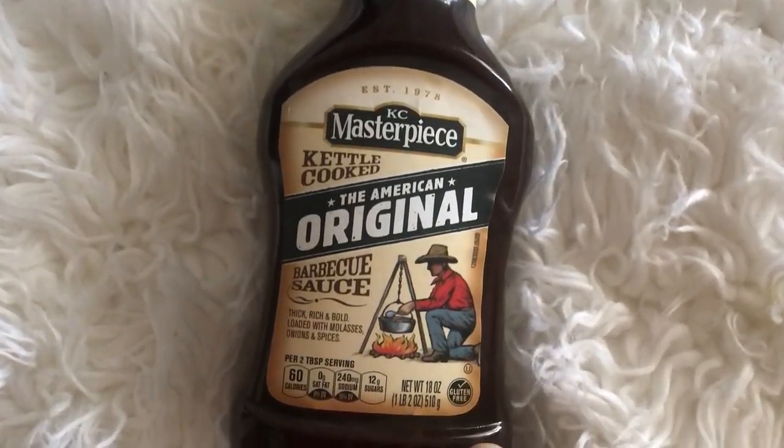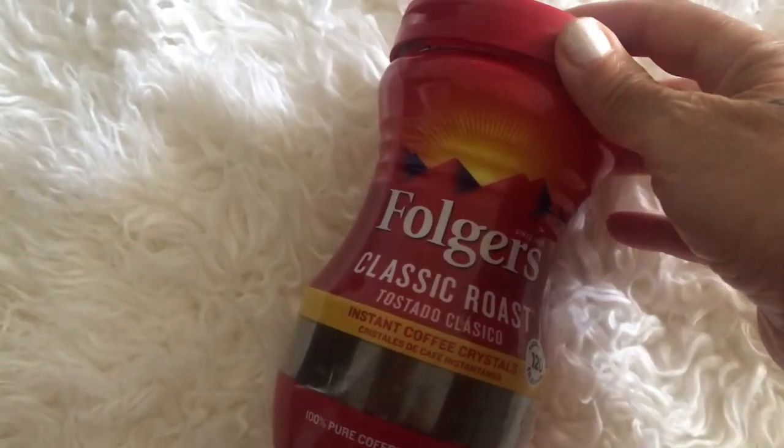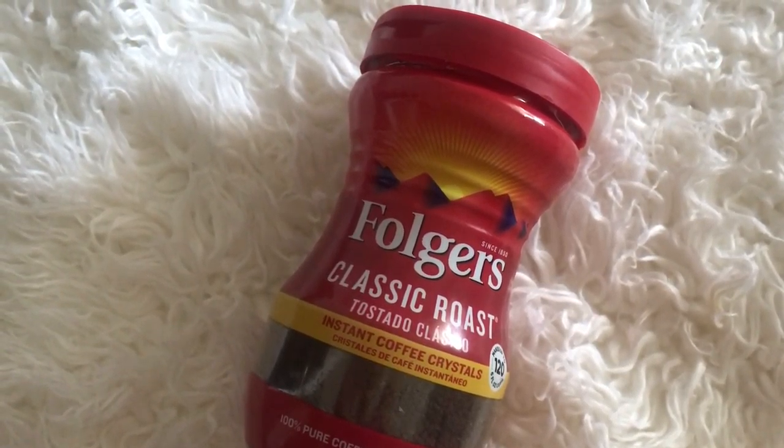Next I got some Folgers Classic Roast coffee for the hubby because he likes Folgers. For me, I don't drink Folgers anymore — I don't like the taste, so I've graduated over to the Keurig now.